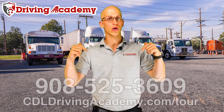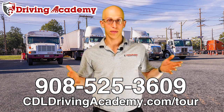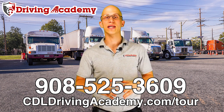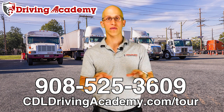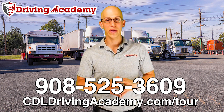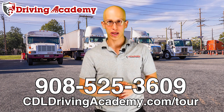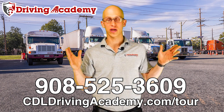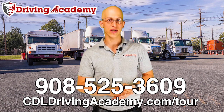For more information, give us a call at 908-525-3609 and we'll answer any questions you have. Visit our website at cdldrivingacademy.com, fill out the form, and one of our team members will give you a call. Our ultimate goal is to help a million people get on the road to freedom — because to get your road to freedom, you need a CDL license to make more money, drive where you want, and have options in life. True freedom means having options, and it starts with investing in yourself.